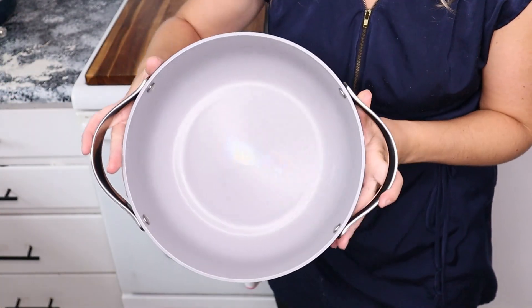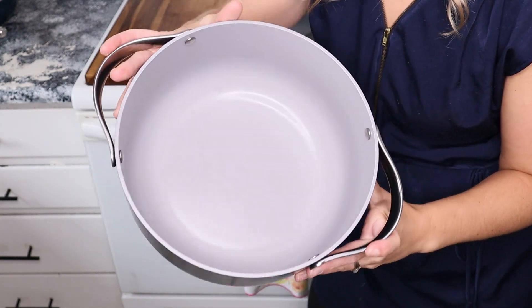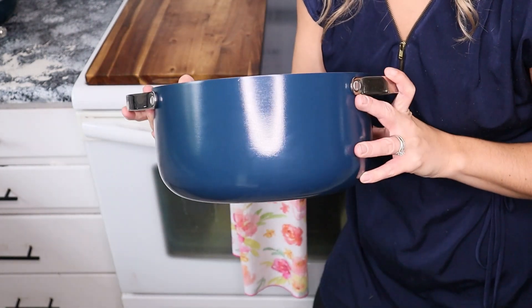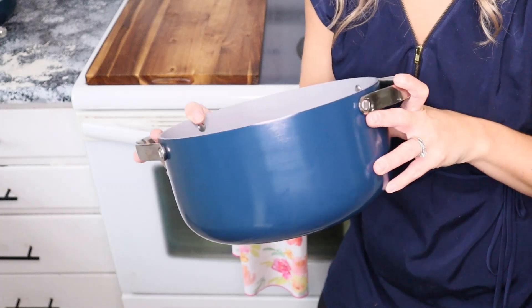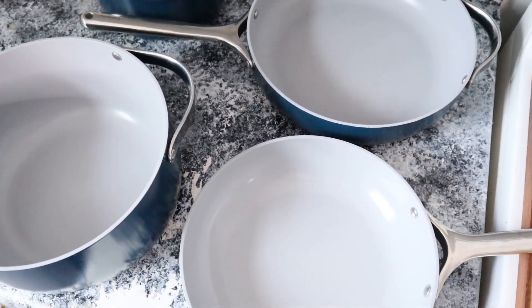Six months of wear and tear — the insides of these pots look brand spanking new. When you turn them to the side, it's just so beautiful. The bottom is where you'll see the most wear and tear, which doesn't really matter because nobody sees the bottom anyway — and that's natural. That's happened with my stainless steel pots too, and honestly every pot or pan I've owned. After six months, it's really not that bad.